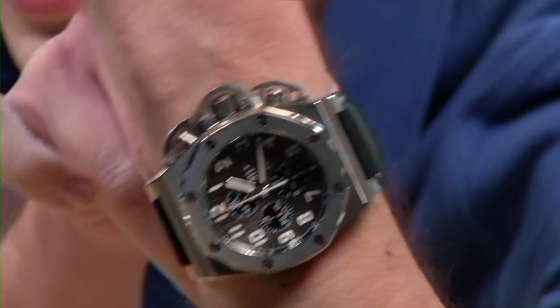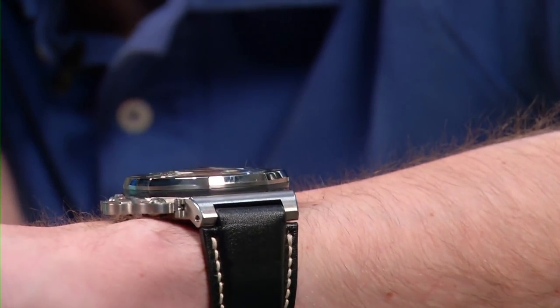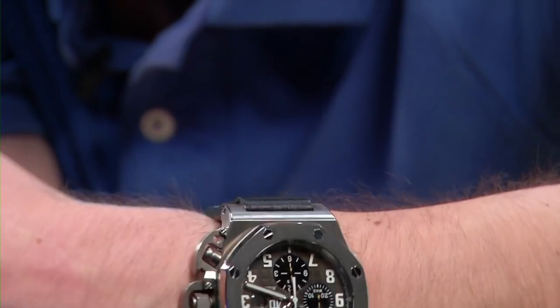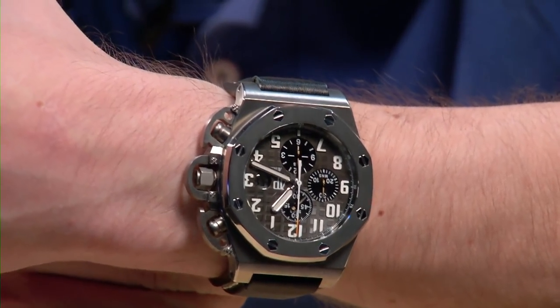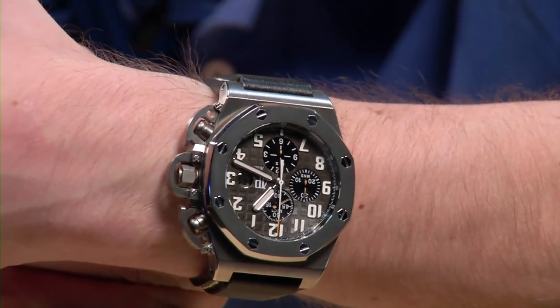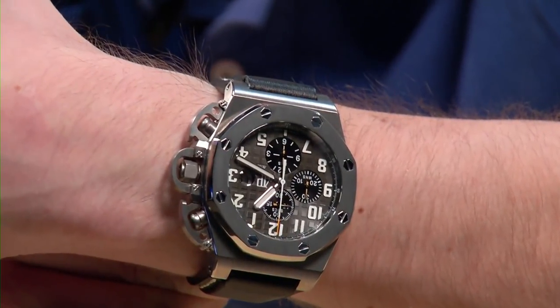On my 16-centimeter circumference wrist, there are two surprises: one, it hasn't bitten my arm off; two, it actually fits. It's thinner than you might suspect at 14 millimeters because it uses the old JLC base movement. All the same, this was the first of the truly gonzo oversized watches of the 2000s, back in 2003 when Arnold was still big at the box office.